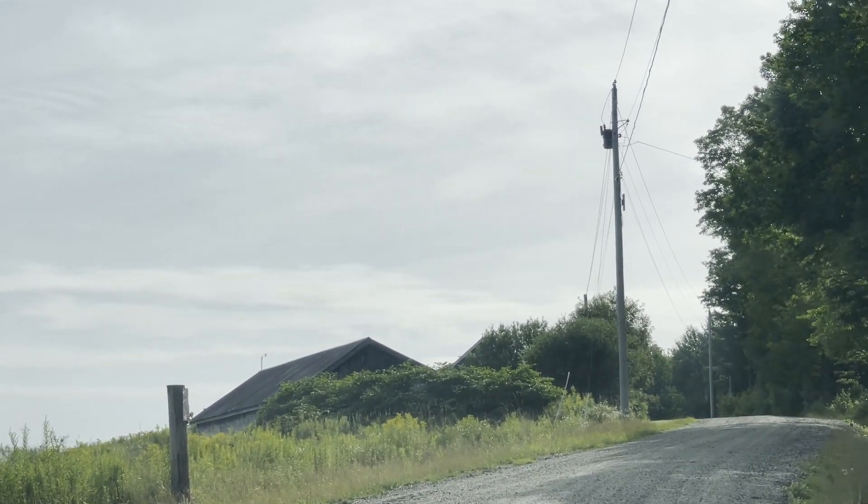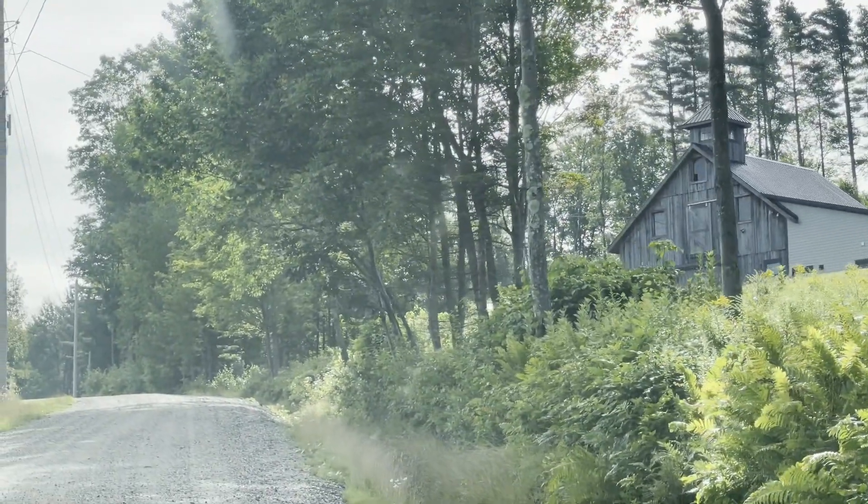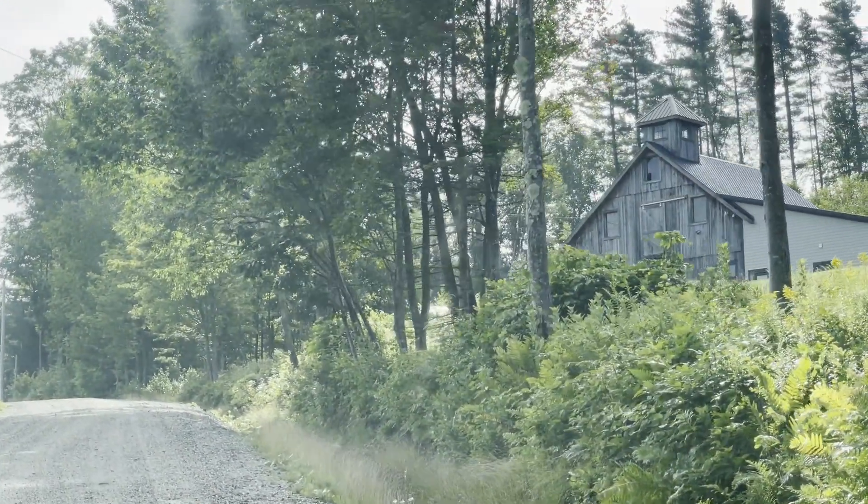I like that little barn over there on the right — it's kind of pretty. Oh, this one up here? No, over there on the right.